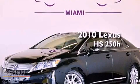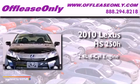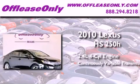This is a 2010 Lexus HS250. It features a 2.4-liter four-cylinder engine and a continuous variable transmission.